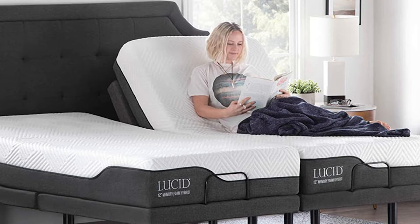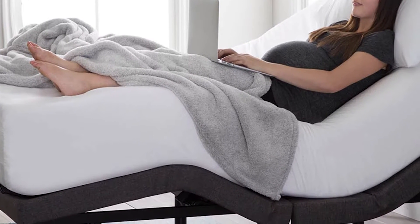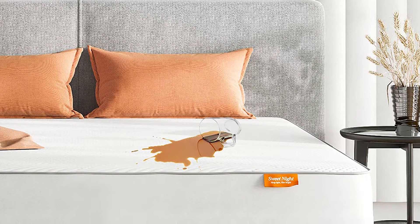Most hybrid mattresses feature pocketed coils, which means each coil is wrapped in fabric so that they react independently of one another, as opposed to a traditional inner spring unit in which they move as one. Wrapping the coils helps minimize motion transfer across the mattress.